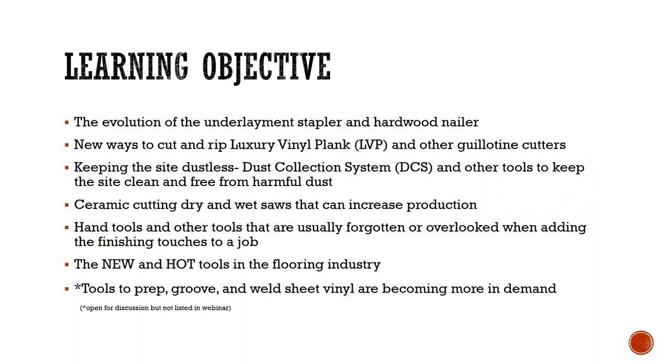Our learning objectives: the evolution of the underlayment stapler and hardwood nailer; new ways to cut and rip luxury vinyl plank and other guillotine cutters; keeping the site dustless with dust collection systems; ceramic cutting with dry and wet saws to increase production; hand tools and other items often forgotten when adding finishing touches. We'll also be open for discussion on tools to prep, groove, and weld sheet vinyls.